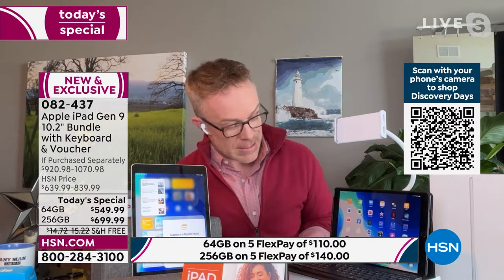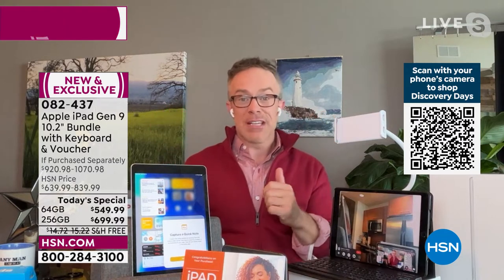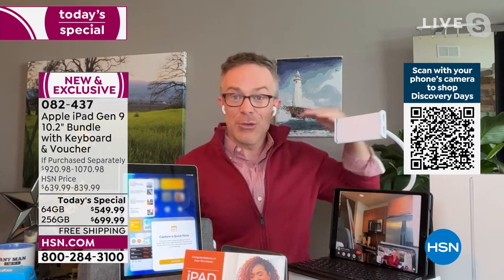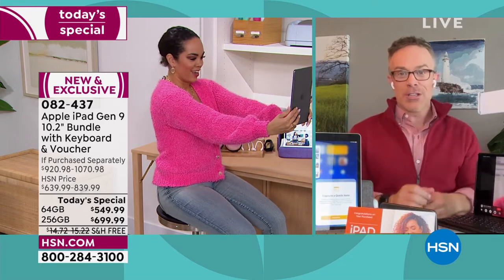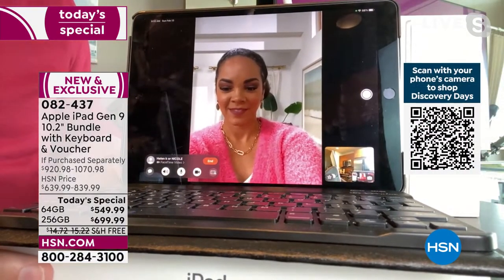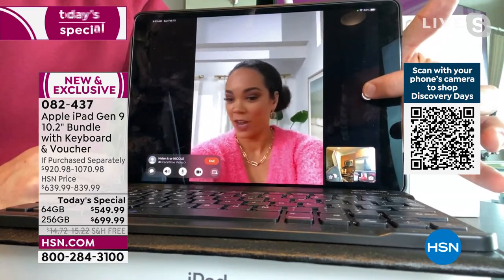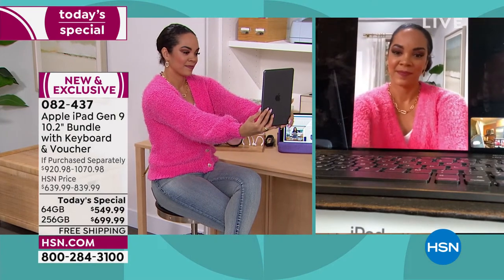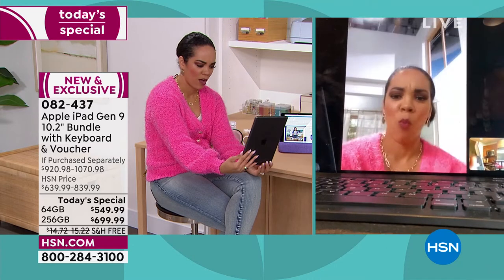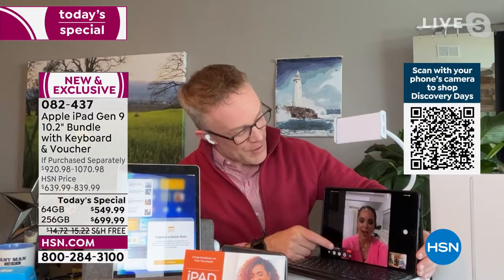Siri is searching and placing the FaceTime call. I did not have to touch the device — completely hands-free. You can set it up: 'FaceTime mom,' pop it up in the holder at the right angle. Nicole is right here on screen — hey Nicole, don't look at my dirty kitchen! I can take Nicole's picture right now: say cheese. We can do filters. Did you know you can FaceTime with up to 32 individuals in a group FaceTime? I don't know exactly how that works, but it's doable on here, which is what we appreciate.